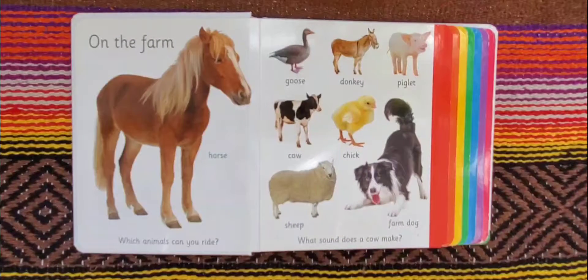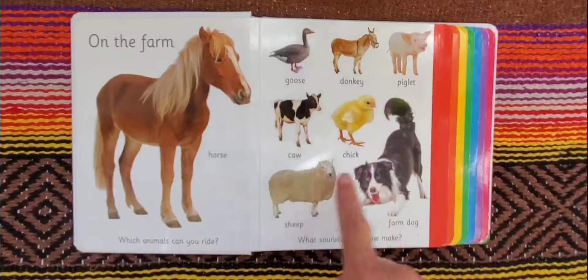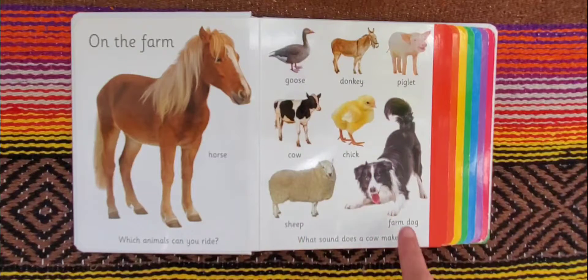On the farm. Horse, goose, donkey, piglet, cow, chick, sheep, farm dog.